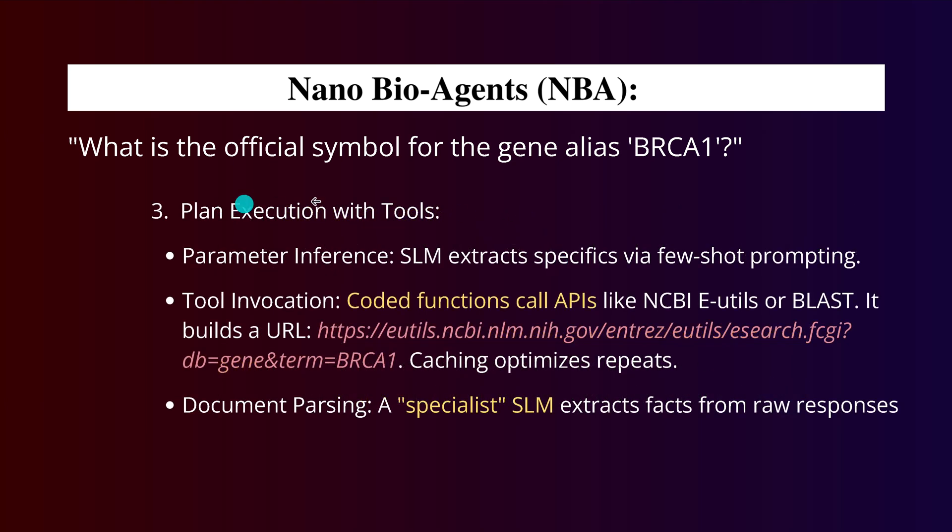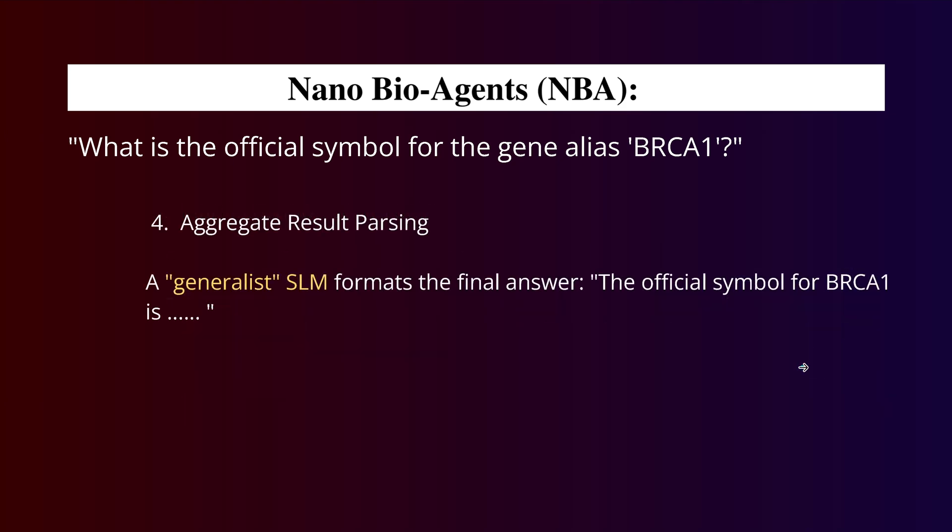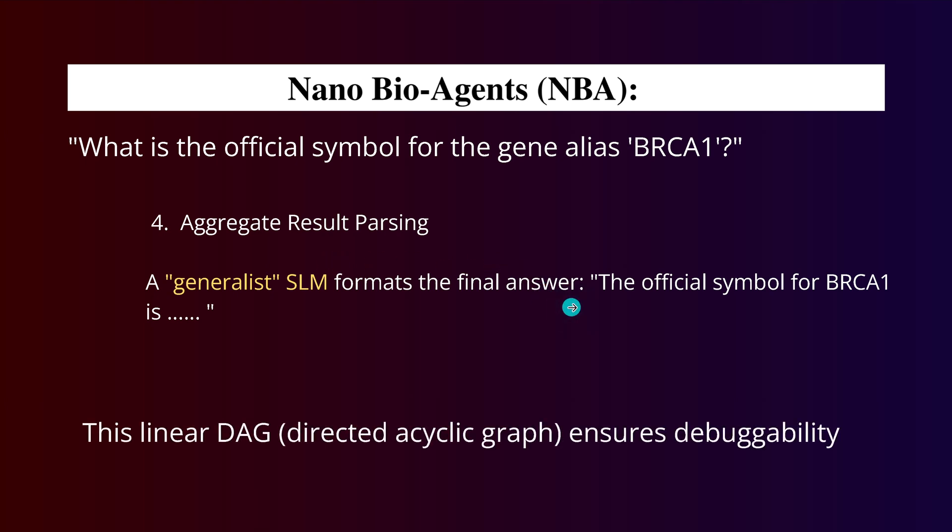Third is the plan execution, where we use tools with the simplest API calls and coded functions that call APIs like NCBI. Then a specialist brings everything together. After aggregating results and parsing, a generalist SLM — trained for this particular single task — formulates a beautiful answer as it would appear in the literature.